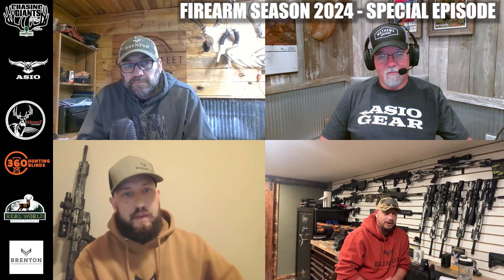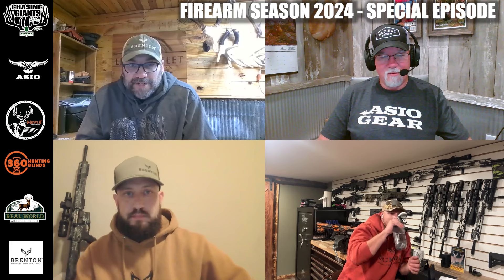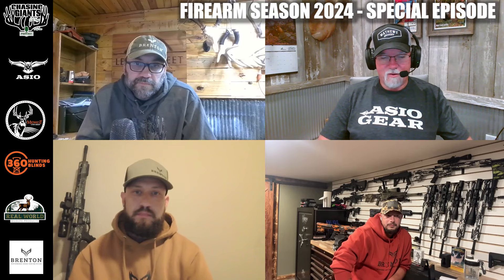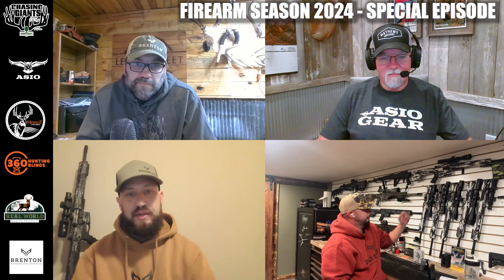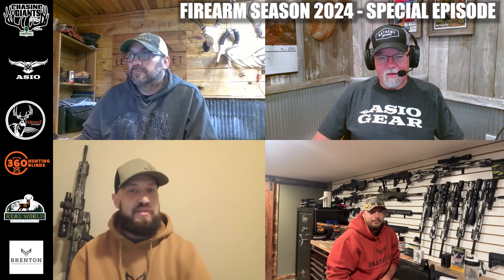Could a guy go from .350 to .450 with just a barrel change on a Brenton? Yes — just an upper receiver swap. Over Nick's left shoulder, those are all upper receivers of different calibers. Once you have one rifle, you can buy a secondary upper receiver. We do 13 different calibers — it's easier to say what we don't do. If you can hunt with it and it's readily available known ammunition, you can buy an upper receiver from us to cover that.